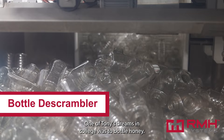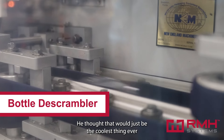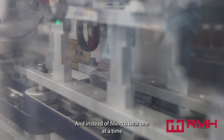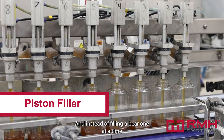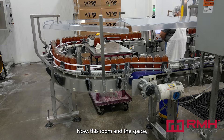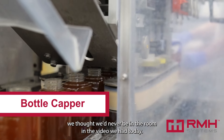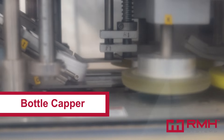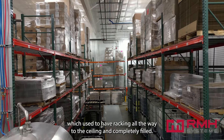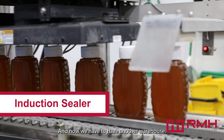One of Tony's dreams in college was to bottle honey — he thought that would just be the coolest thing ever to have an automated bottling line. And here we are in 2023, and instead of filling a bear one at a time with a ball valve, we are filling them at a hundred a minute. We thought we'd never be in the room we filmed in today. You can see our box machine clear out into our warehouse, which used to have racking all the way to the ceiling and was completely filled — now we have to have another warehouse.